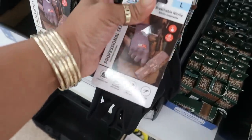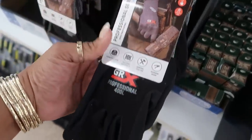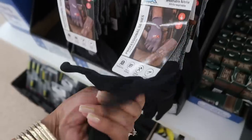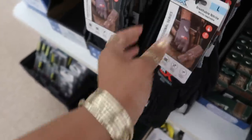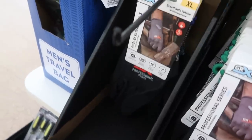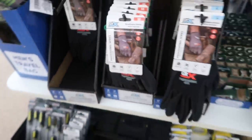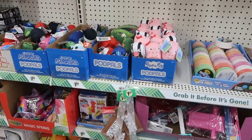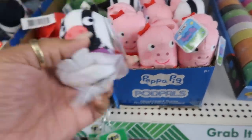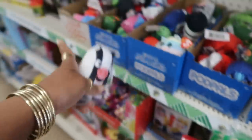Professional series gloves — it says breathable, nice thick gloves. I wonder how much these retail for. You have large, medium, and extra large. And what are these? Pop house Peppa Pig — okay!